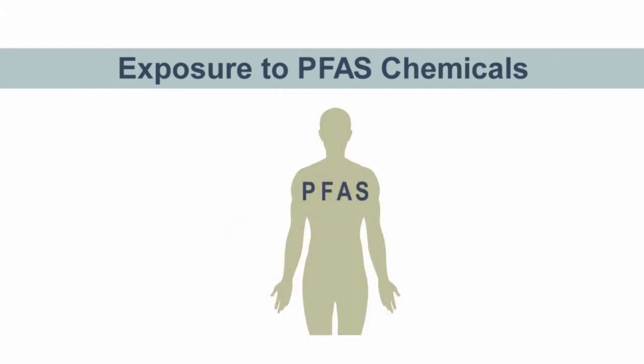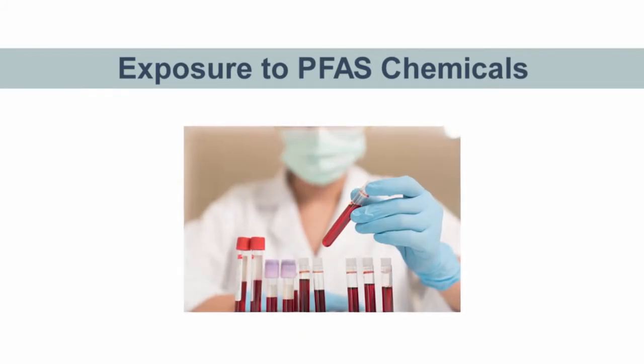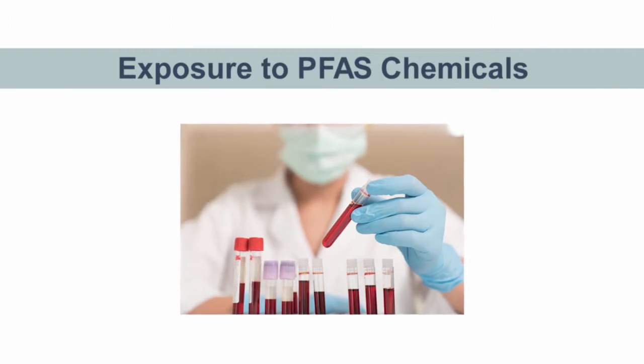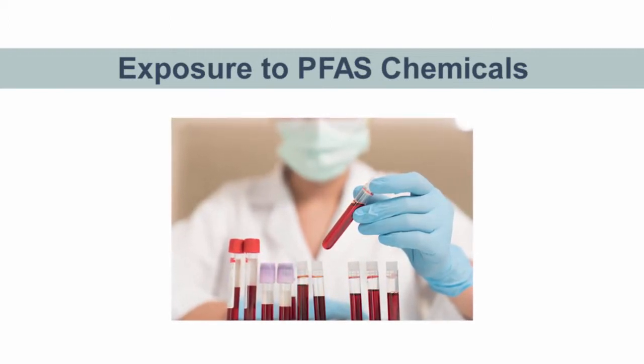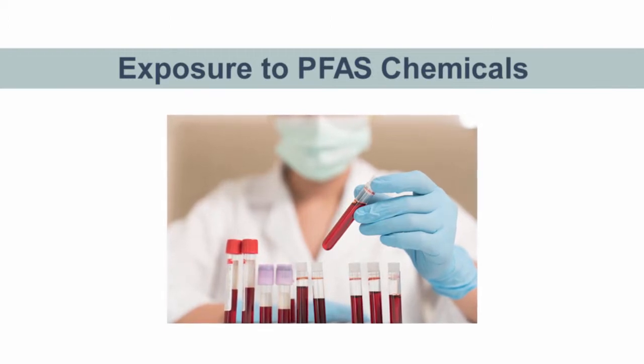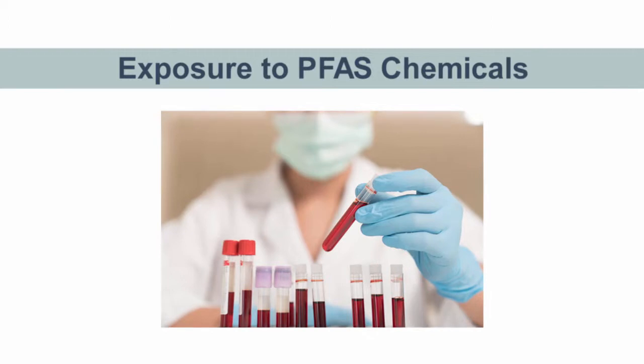Just like PFAS in the environment can stay there for a long time, PFAS chemicals can stay in a person's body for a long time. A blood test can show you whether you have PFAS in your body, but these tests are not common and many doctors may not have them available. If you think you may have been exposed to PFAS, check with your primary care provider to find out whether they can perform this test for you or refer you to another doctor who can.